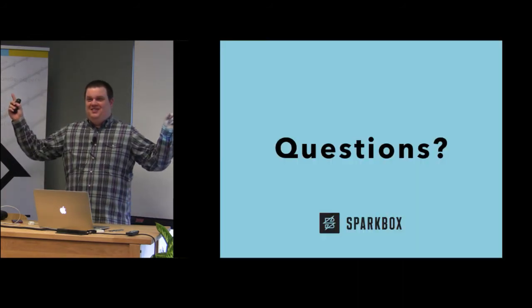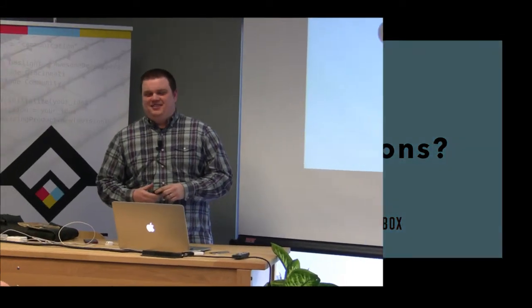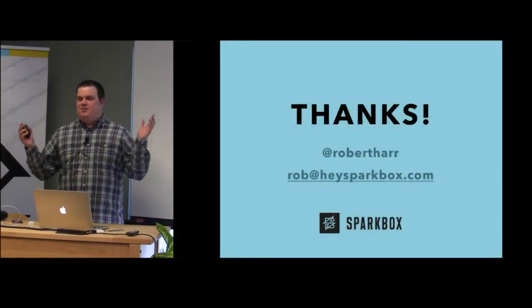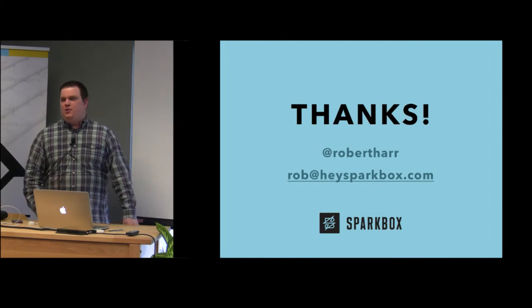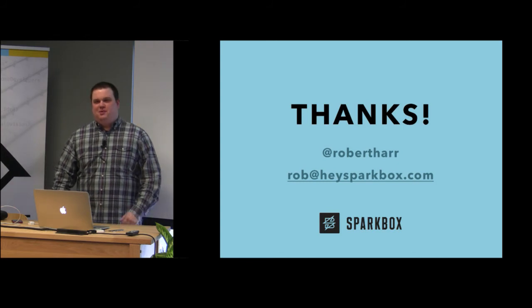Questions? If you guys want to ask any questions about this, come up to me. If you want to talk about anything else — smoking meat, business, whatever — I'll be here for a few minutes.